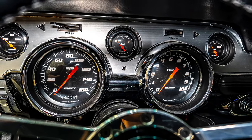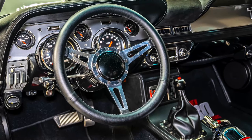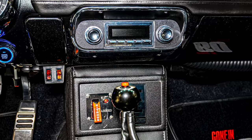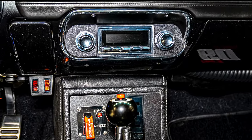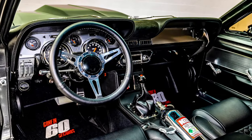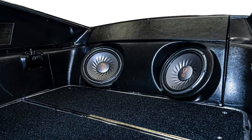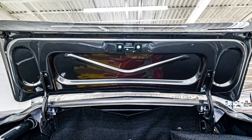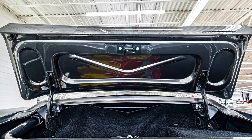The dash cluster is fitted with brand-new modern velocity gauges which sit above the tilt steering column. Custom leather-wrapped steering wheel. Sound is provided by a modern stereo with Bluetooth driven by a 1600-watt amp powering the front speakers and rear 10-inch subwoofers. USB jack for phone charging.